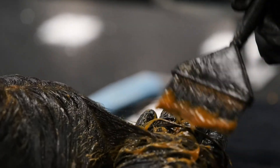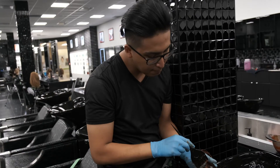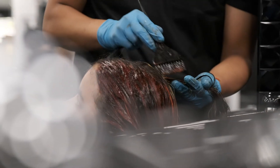In your color module you'll be learning the color theory so you know the science behind color and how to best help your guests. You'll be learning solid colors, root touch-ups, foils, balayage. You'll also be learning corrective color.